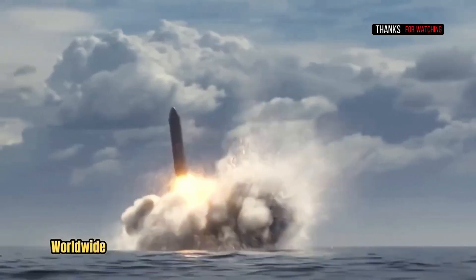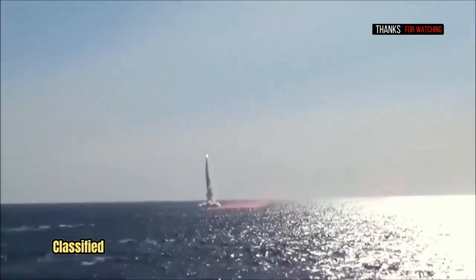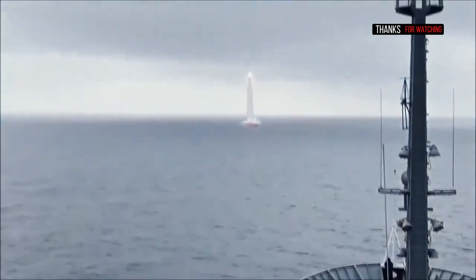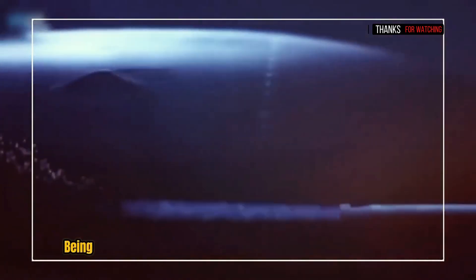In all cases, worldwide, the specific answer for each class of submarine is highly classified operational knowledge. That being said, in general, it depends on the characteristics of the missile being launched.